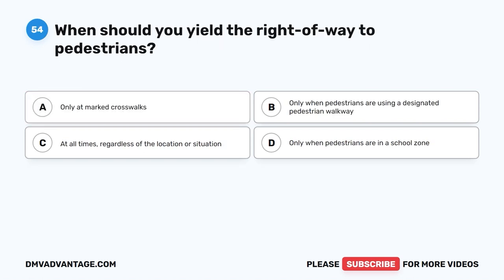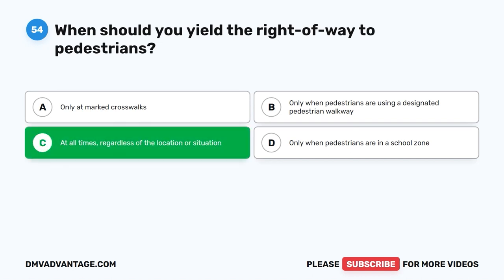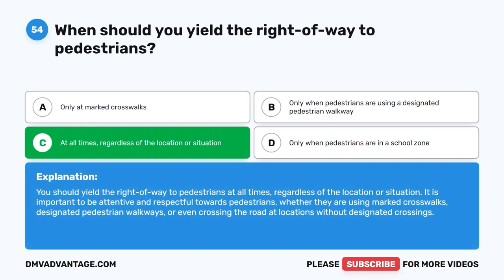Question fifty-four. When should you yield the right-of-way to pedestrians? A. Only at marked crosswalks. B. Only when pedestrians are using a designated pedestrian walkway. C. At all times, regardless of the location or situation. D. Only when pedestrians are in a school zone. The correct answer is C: at all times, regardless of the location or situation. You should yield the right-of-way to pedestrians whether they are using marked crosswalks, designated pedestrian walkways, or even crossing the road at locations without designated crossings.